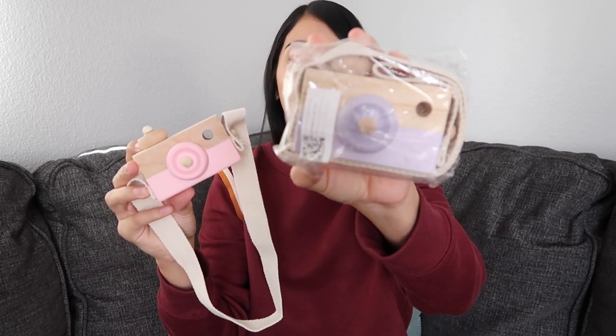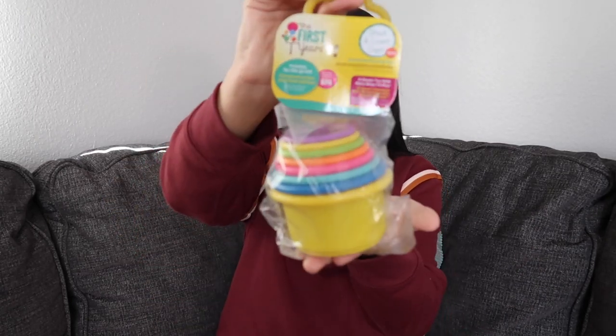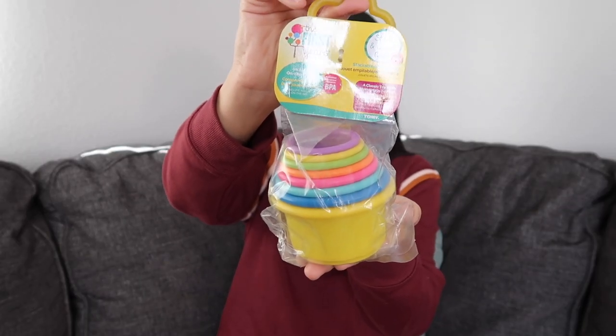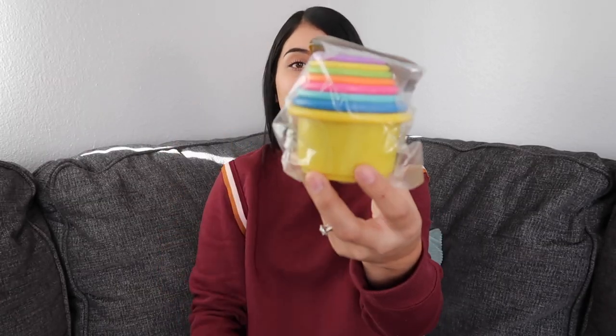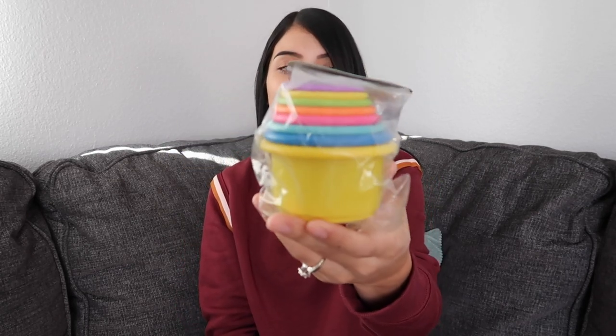Something I got just for Aurora are these little stackable cups by the brand The First Years — you can actually find these at Walmart or Target. It's pretty self-explanatory, literally just stacking cups. My mom has this at her house and when we were living there Aurora was so into this toy. I don't know why, because it's literally just stackable cups, but she loved stacking them together and always played with them, so I figured she would love having her own.